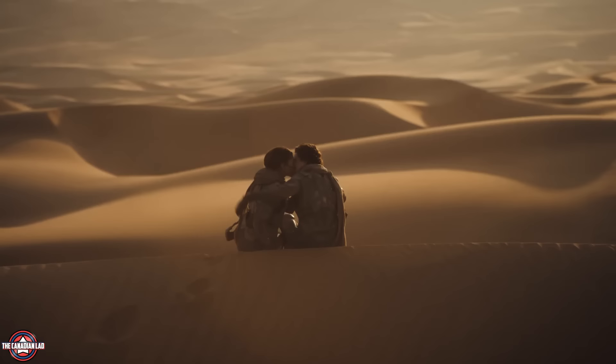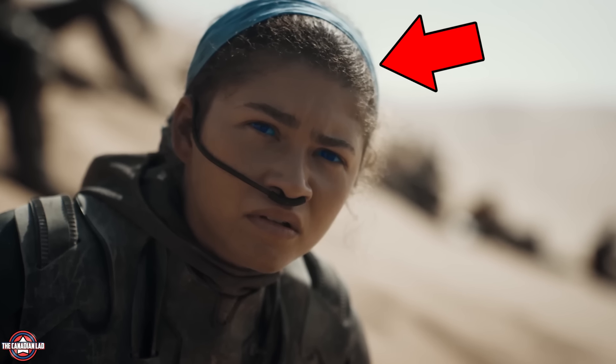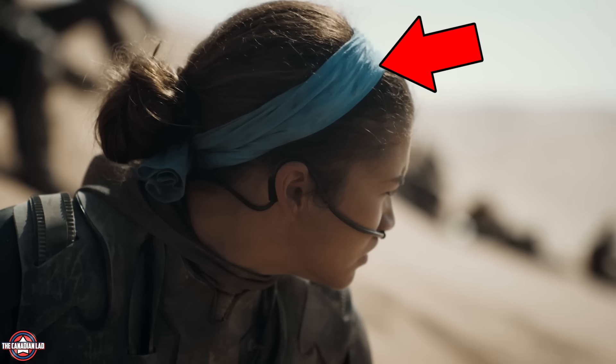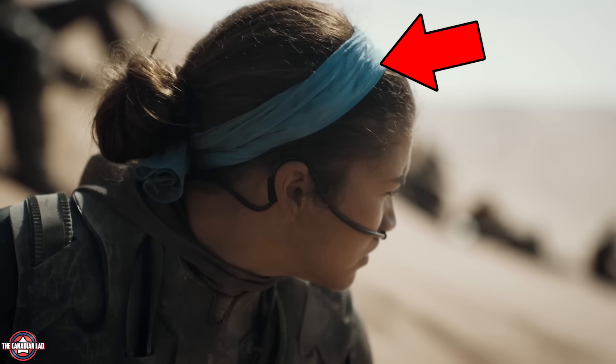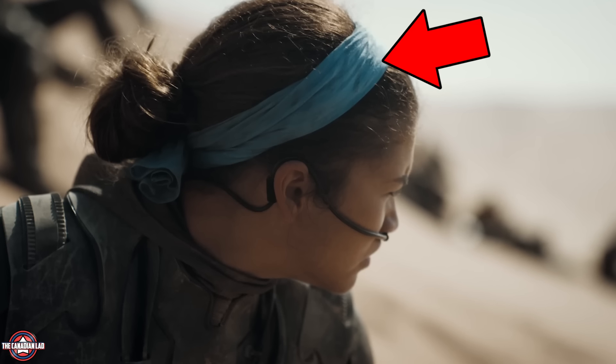Number 1. Right after the kiss between Chani and Paul, notice Chani can be seen using a piece of blue fabric as a headband. Director and writer Denis Villeneuve explained that when a Fremen woman falls in love, they wear blue in the film. And this blue cloth stands out against the mostly one-color surroundings of Arrakis, creating a striking contrast.